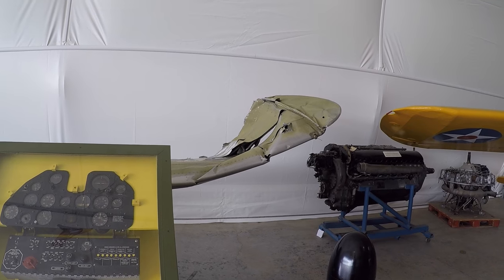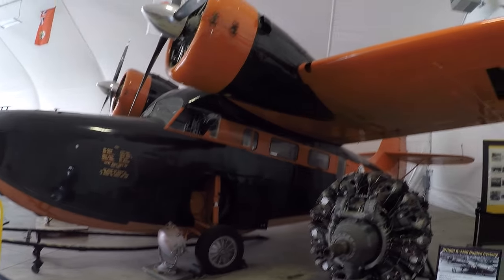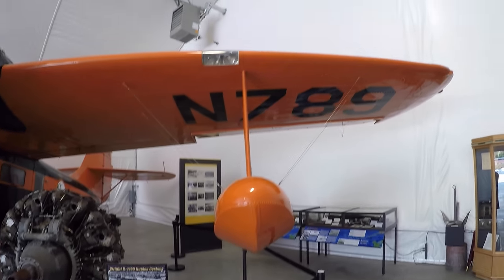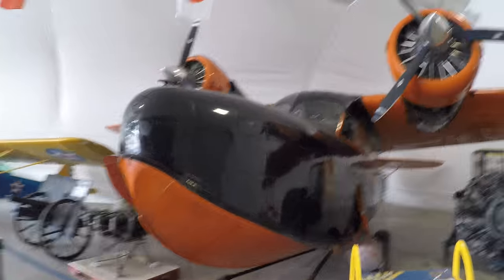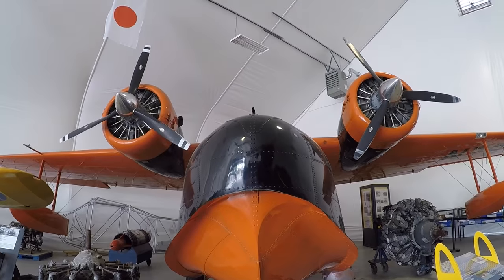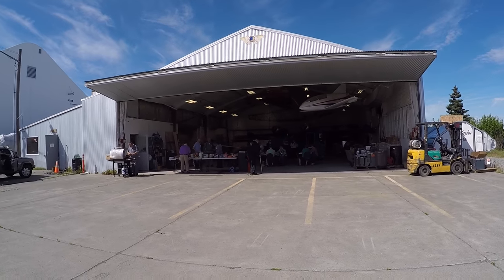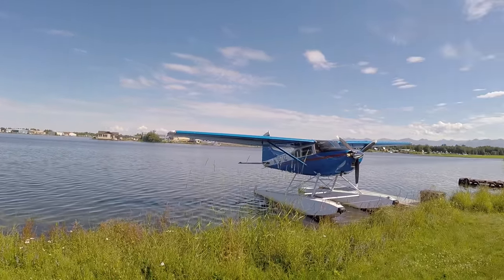Looks like another whoops right here. This is one of those planes I just think is really cool — this is a Grumman Goose, with those motors way up there, the high wing, sea plane or land plane. Unusual and versatile aircraft. And we're just missing some wings here. And there is the restoration hangar.